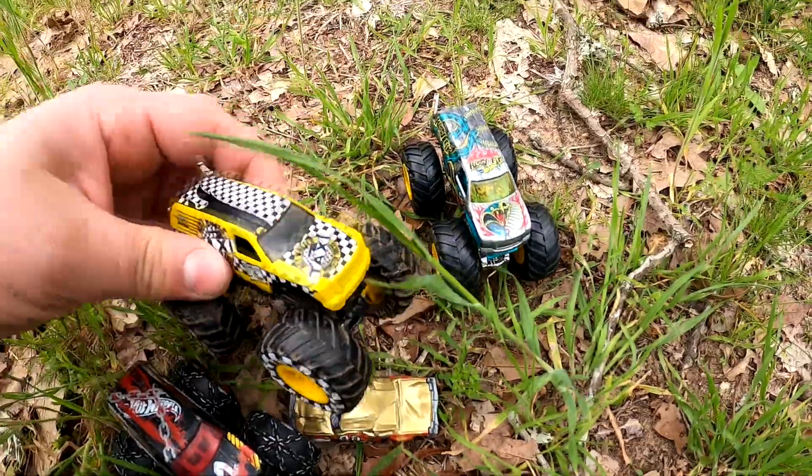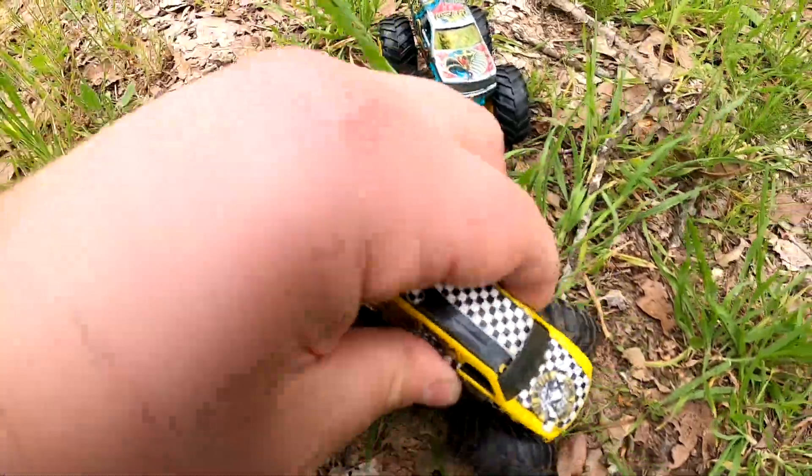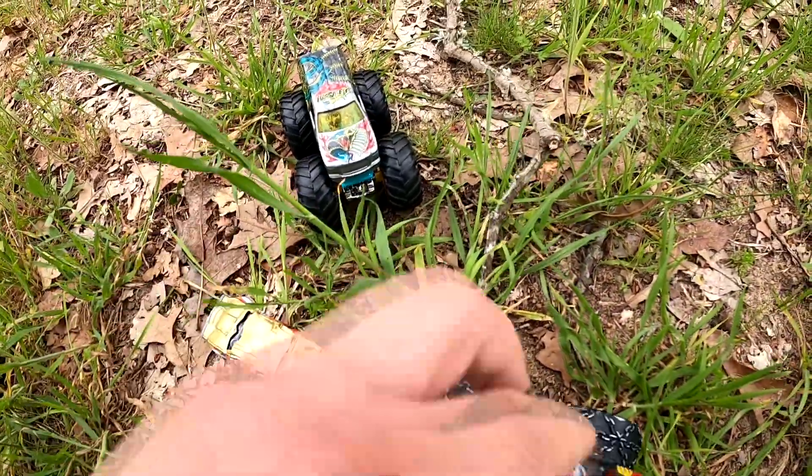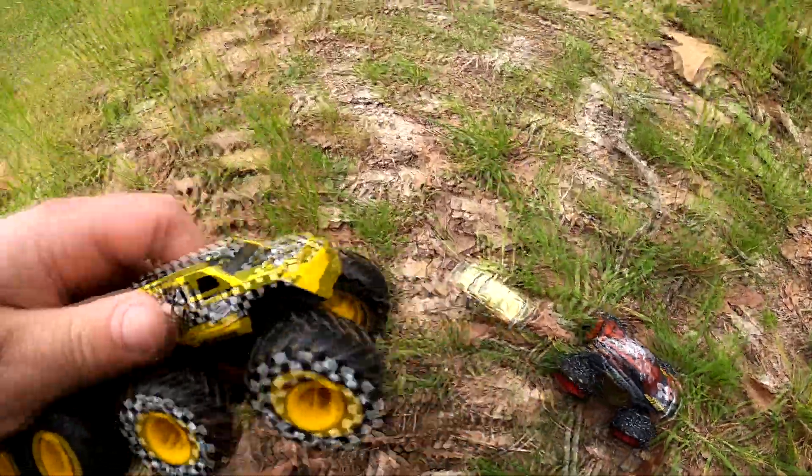This is the little brother, this is the middle brother, and that's the big brother. And they're all crushing this car for some reason. Crush. That's silly. Why don't you three get in here?